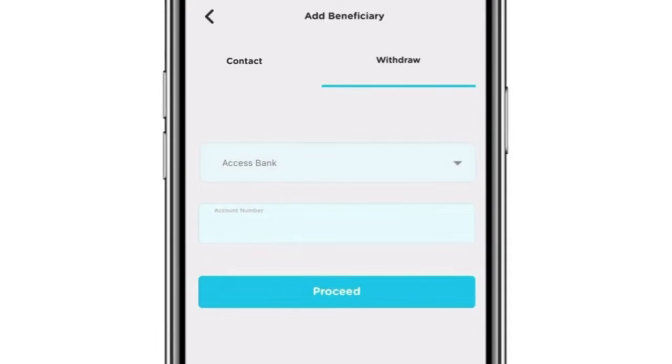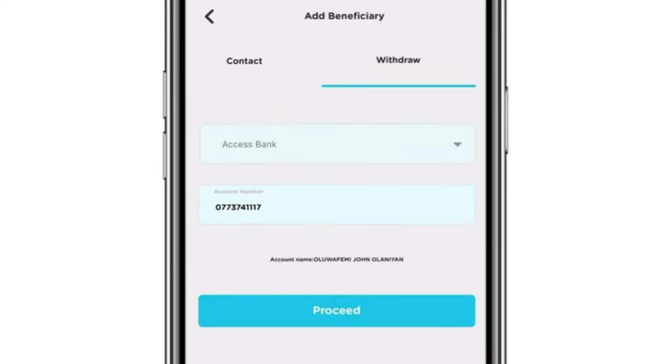Let's say the bank is Access Bank — select it and enter your account number. Your account name will appear, and once you tap 'Proceed,' the money will be transferred to your bank account immediately. That is the simple way to withdraw from the Siding Express App. This app has a lot to offer, and my favorite feature is being able to order for diesel and cooking gas from the comfort of my home. If there's anything I've missed or any questions, let me know in the comments. Don't forget to download the app on iOS and Android. Thank you for watching!